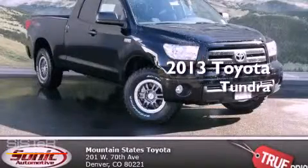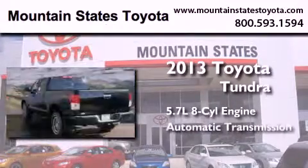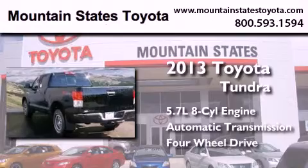This is a brand new 2013 Toyota Tundra. It has a 5.7 liter 8-cylinder engine, an automatic transmission, and the added capability of 4-wheel drive.